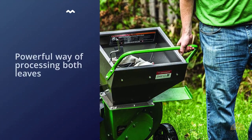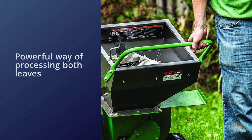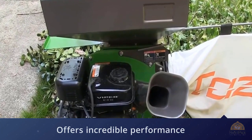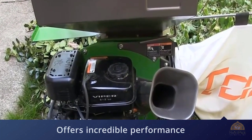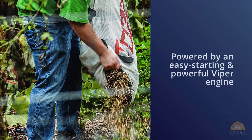This beast is a powerful way of processing both leaves and small to medium-sized branches. All the parts come with a five-year warranty. The TAS chipper shredder offers incredible performance in a surprisingly compact package, powered by an easy-starting Viper engine strong enough to chip branches up to three inches in diameter.